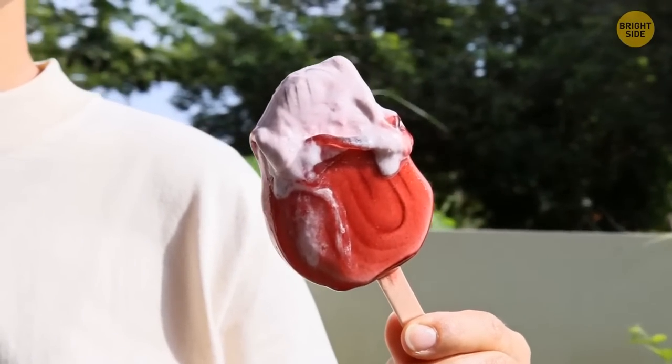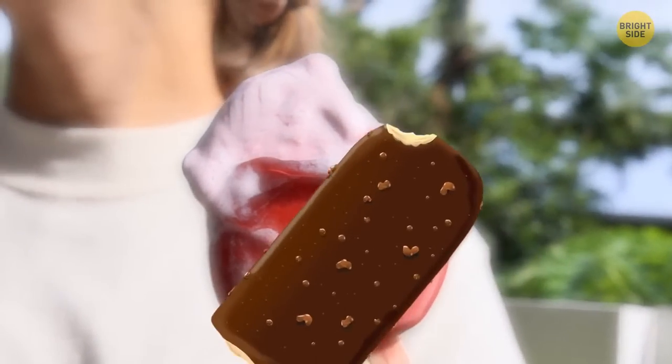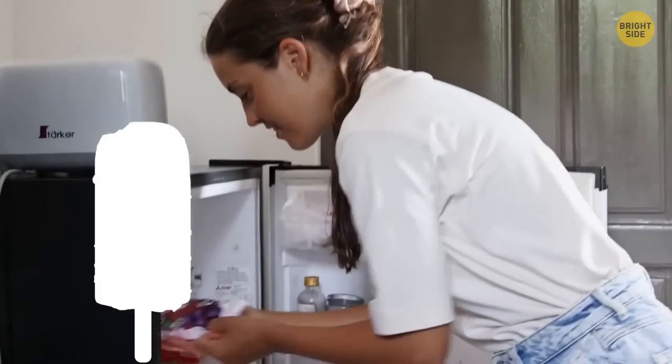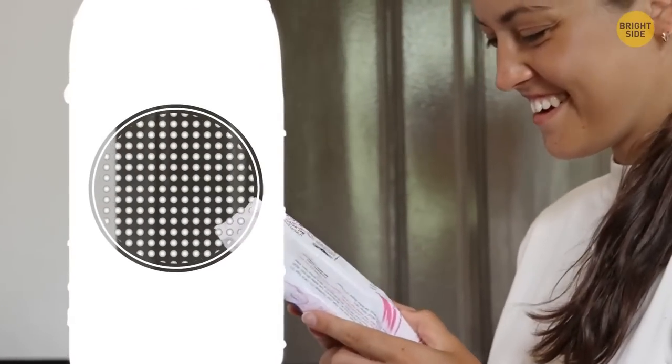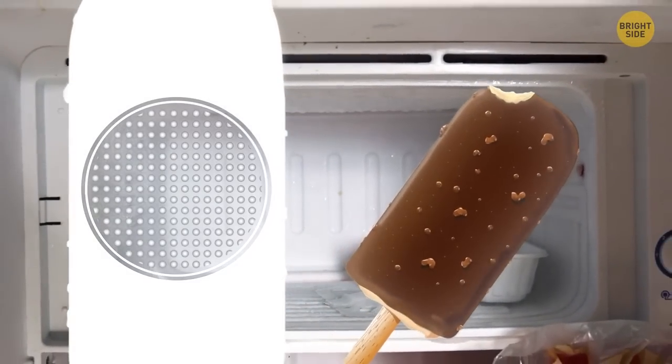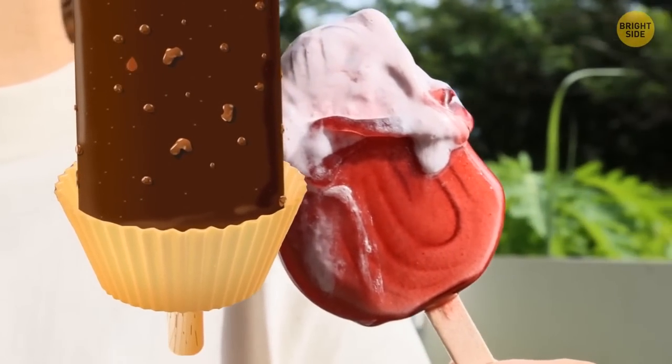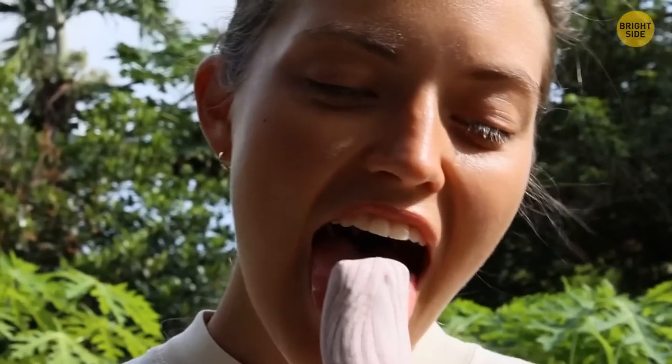Two out of every three Americans name popsicles among their favorite summer foods. The only problem? How quickly they melt. Here's something for all popsicle lovers: all you need is a popsicle of your choice and a cupcake wrapper. When you take your popsicle out of the freezer, the particles that form it begin to loosen and melt as heat increases. Simply pop the popsicle stick through the cupcake wrapper — it will catch any drips. Let them soak in the wrapper while you enjoy your popsicle carefree.